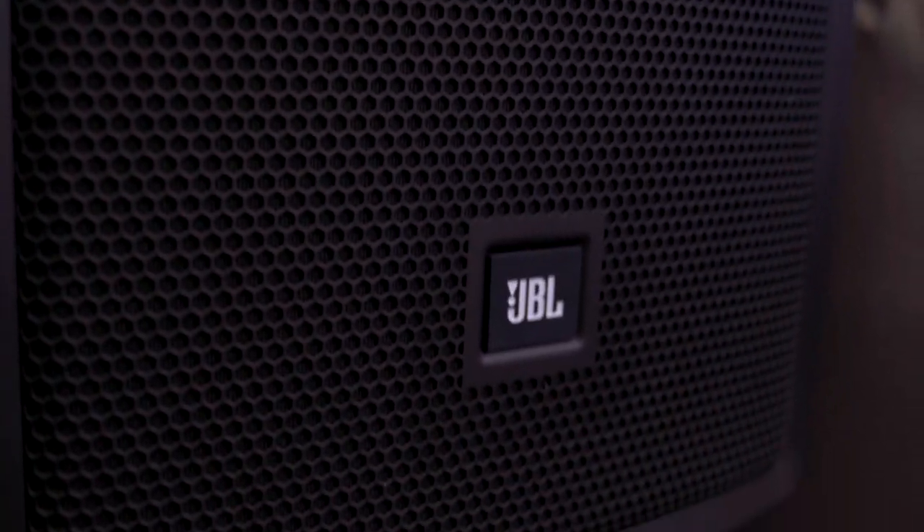Great for just portable, easy to use, simple setup, built really well. Let's take a look. Hi, my name is Brandon Knudsen. I'm the portable PA product manager for JBL loudspeakers. We're here with AGI Pro DJ today talking about the brand new IRX Series loudspeakers.